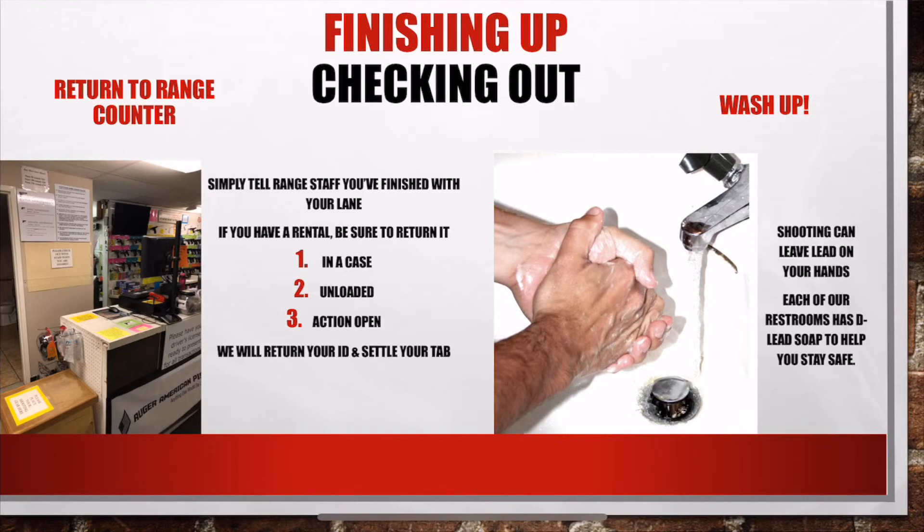The last thing you need to do is wash up. Shooting can leave lead on your hands. Each of our restrooms has d-lead soap to help keep you safe.